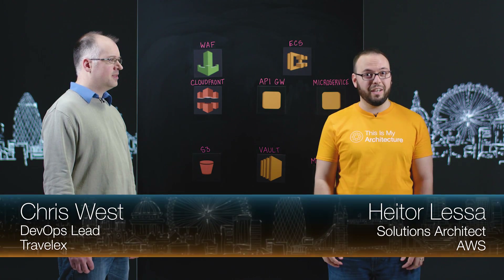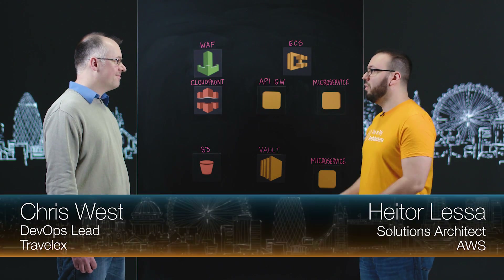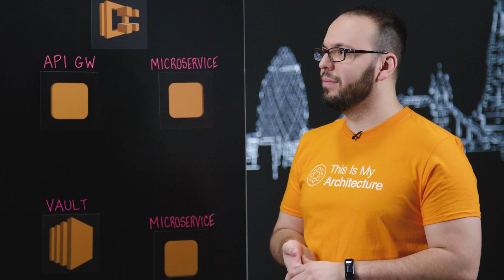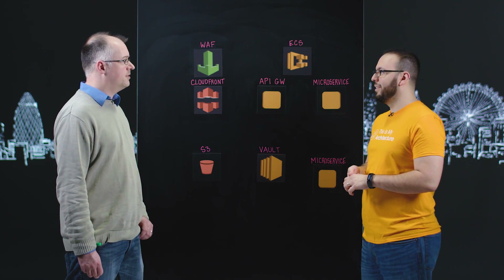Hi, welcome to This is My Architecture. I'm Aitor from AWS Solutions Architect. Joined with me I have Chris from Travelex. Travelex is a world-leading foreign exchange expert and my team was asked to build a B2C payments platform from scratch, and we chose to use Amazon to do that.